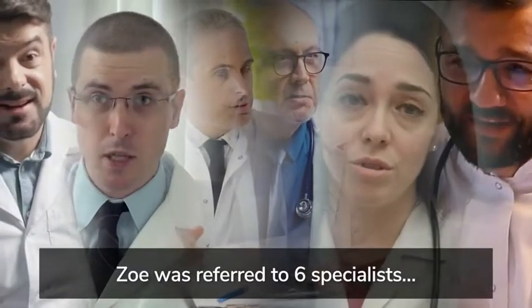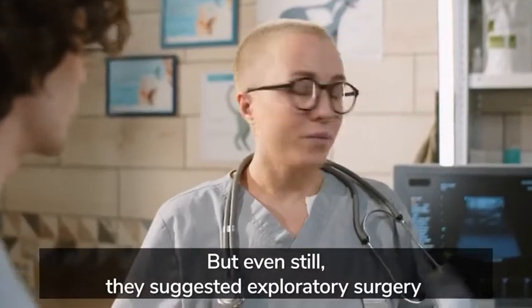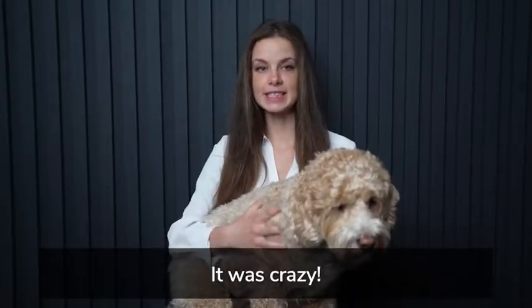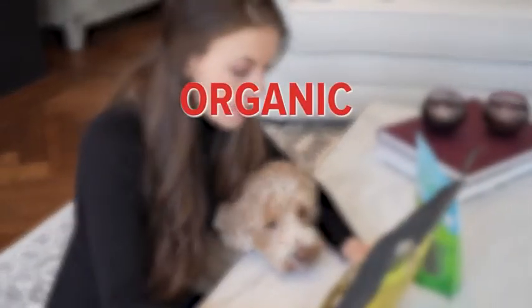Zoe was referred to six specialists who all said the same thing: there's nothing wrong with her. But even still, they suggested exploratory surgery which cost nearly nine grand, just to see if they missed anything. It was crazy. Then one morning, I saw Zoe's food packaging. It had all the normal symbols — organic, all natural, high in protein. But as I'll show you in just a second, a lot of those terms are actually code for something much worse.